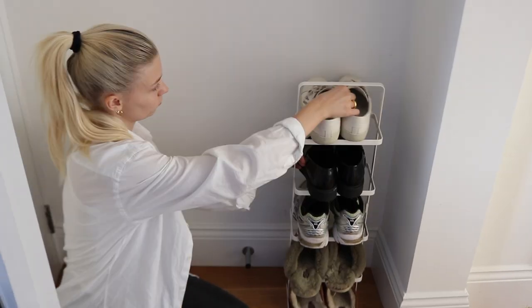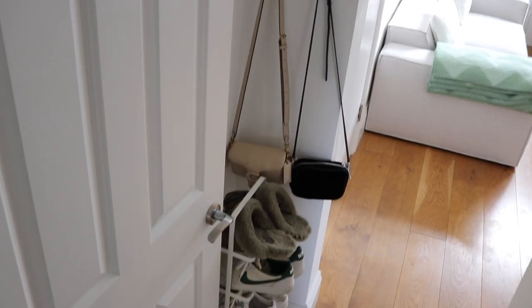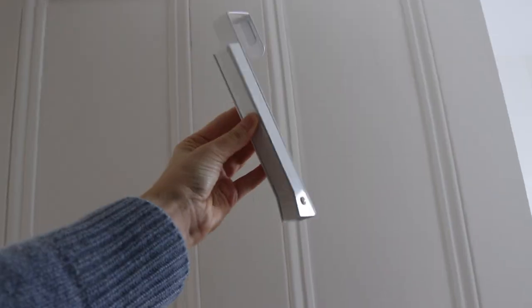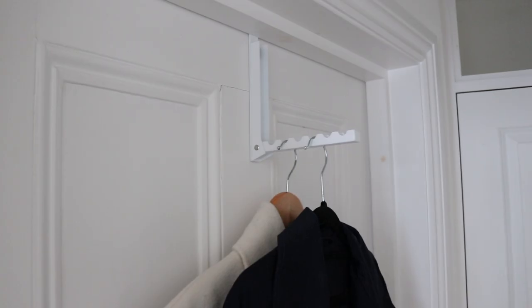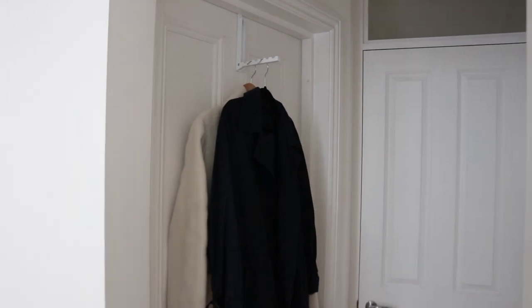Next to the shoe stand there's a tiny wall where I decided to attach command hooks so I can hang my small bags. This hallway is so tiny that it's really all about utilizing every single inch of space. For jackets and coats we typically store those in our wardrobe, but I got a removable over-the-door coat hook for whenever guests are over — in the past they've had to leave coats on our bed or chairs, so this has been super useful.